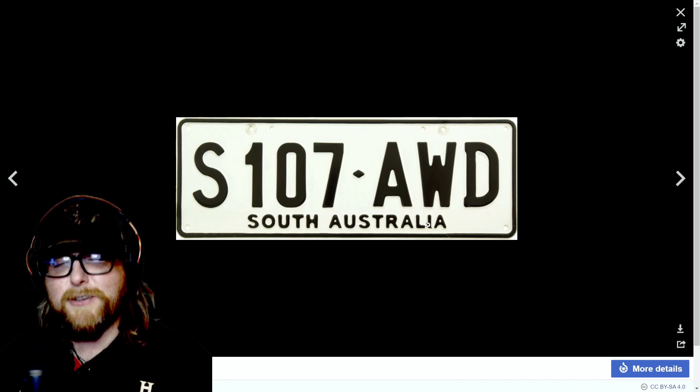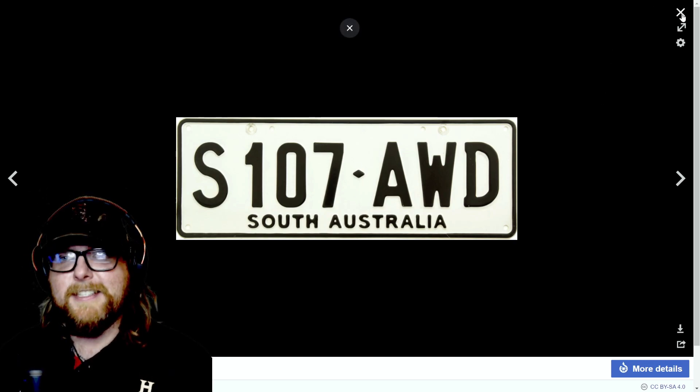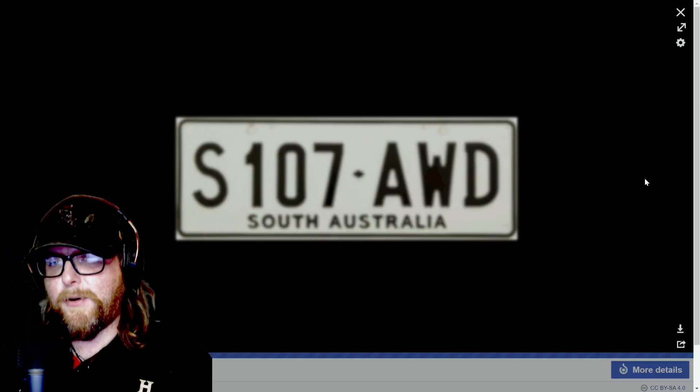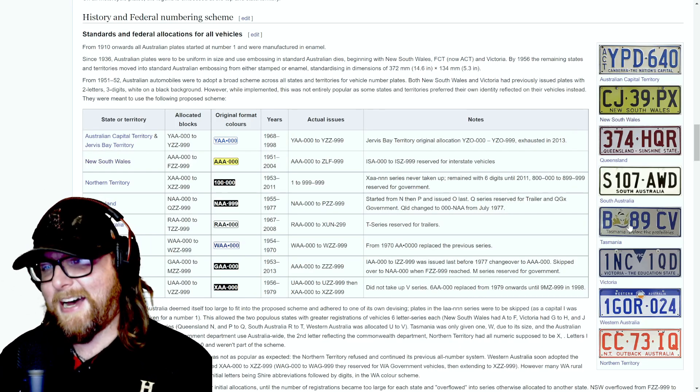South Australia — this isn't bad or ugly, it's just plain. Good enough, but it feels like minimal effort. It would be forgettable; you probably wouldn't even notice it on the road.